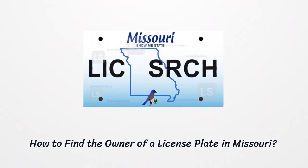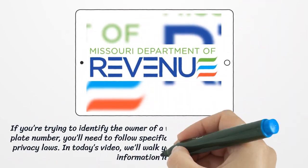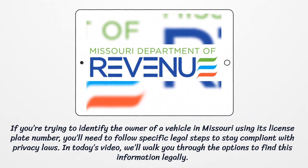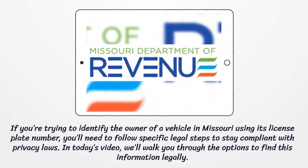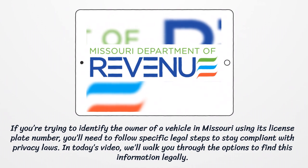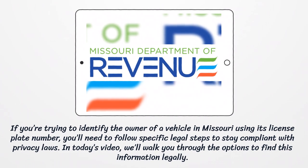How to Find the Owner of a License Plate in Missouri. If you're trying to identify the owner of a vehicle in Missouri using its license plate number, you'll need to follow specific legal steps to stay compliant with privacy laws. In today's video, we'll walk you through the options to find this information legally.